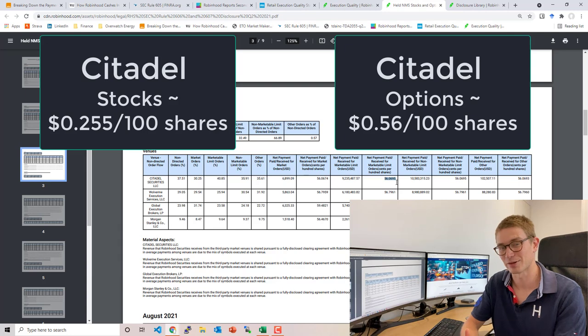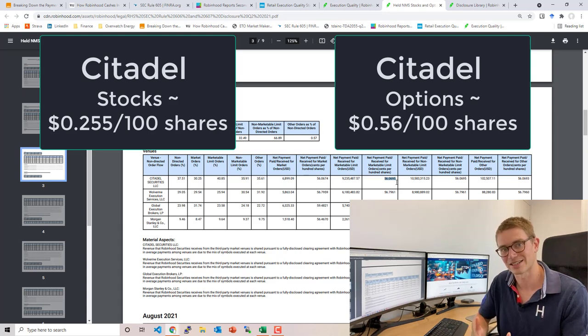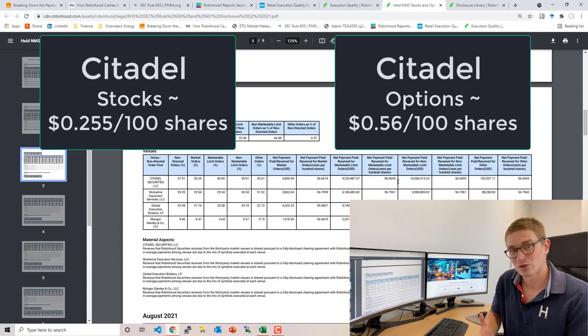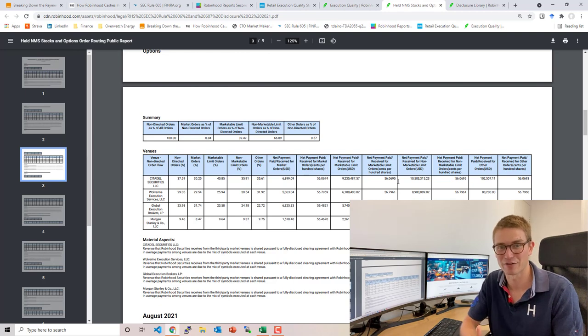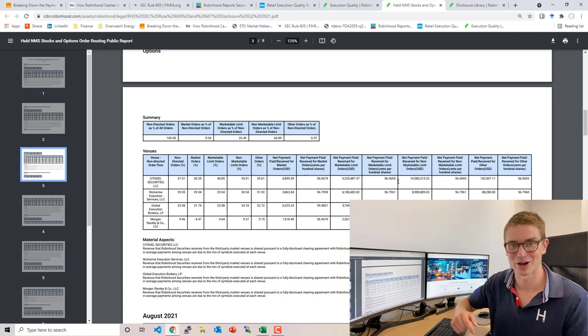The conflict of interest this presents is that if a lot of the broker's revenue comes from payment for order flow for options compared to stocks, what do you think the broker's websites, apps, and marketing campaigns are going to target you with? Is it going to be 'buy non-S&P 500 stocks'? Probably not. This is where the conflict of interest lies — in the higher payment for options order flow compared to stocks. Whether this constitutes unethical marketing is a question worth considering.